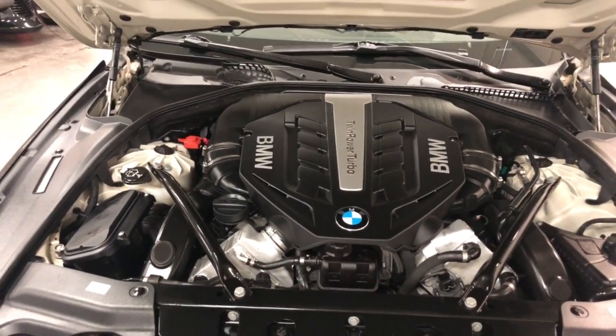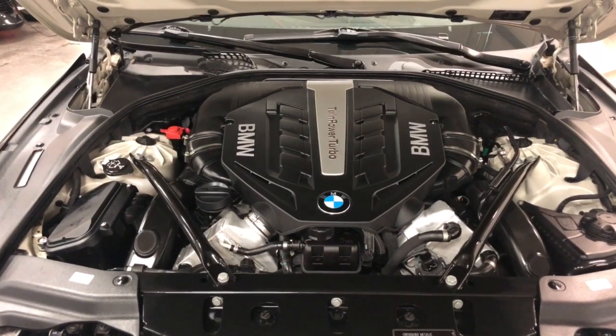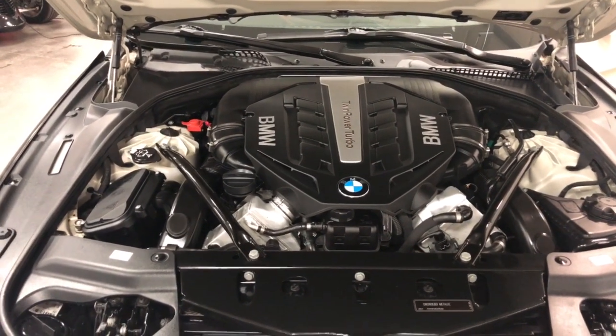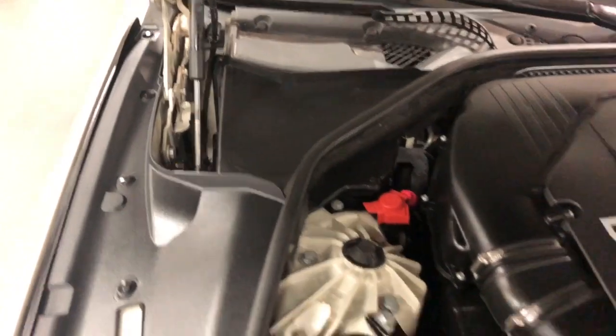Under the hood: 4.4 liter twin turbo V8 engine — a brute 400 horsepower with huge torque that runs all the way from 1750 RPMs right up to about 4500 RPMs. So from 1700 to 4500 you've got lots of torque and lots of power. It's crazy — it is a fun car to drive.